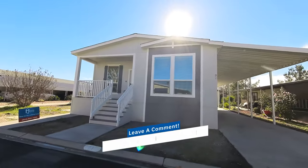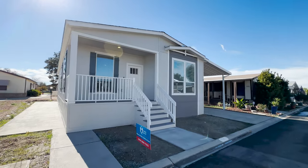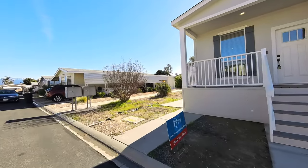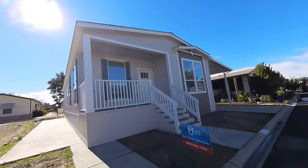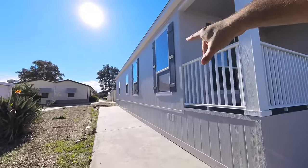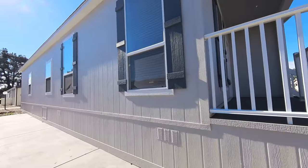Rate the curb appeal of this home from one to ten, one being your least favorite, ten being your favorite — out of the park. I know we still need to do the landscaping, but just the exterior of the home. This home has so many bells and whistles. All these beautiful shutters — this nice green-gray, beautiful color — very popular today.